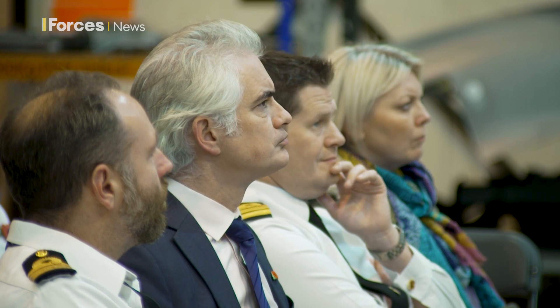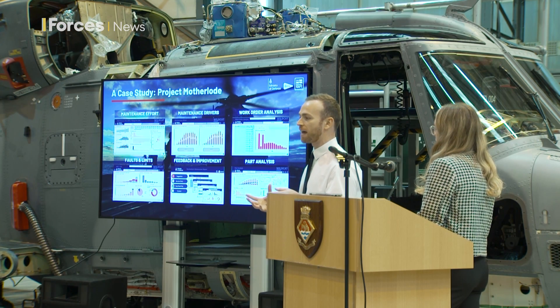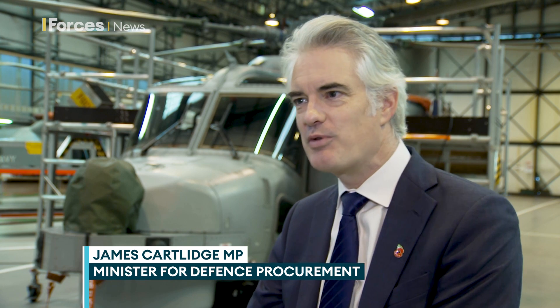The Minister for Defence Procurement visited RNAS Yeovilton to get an insight into how the new AI tool works. You might argue these are the sort of things that perhaps don't get the attention they should. When we talk about defence, we're talking about the next new thing we're going to buy, or the more glamorous side of this, the big shiny platforms. Actually, maintenance support, as anyone who serves in the armed forces knows, is absolutely critical.